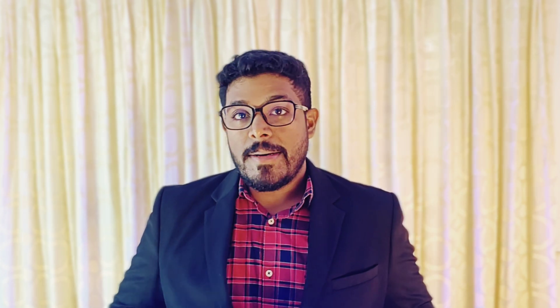LED lights have become incredibly popular due to their energy efficiency and long lifespan. However, not all LED lights are created equal. While cheap LED lights may seem like a great deal, they come with a range of potential problems. Let's break down the main issues you might face with these budget-friendly options.